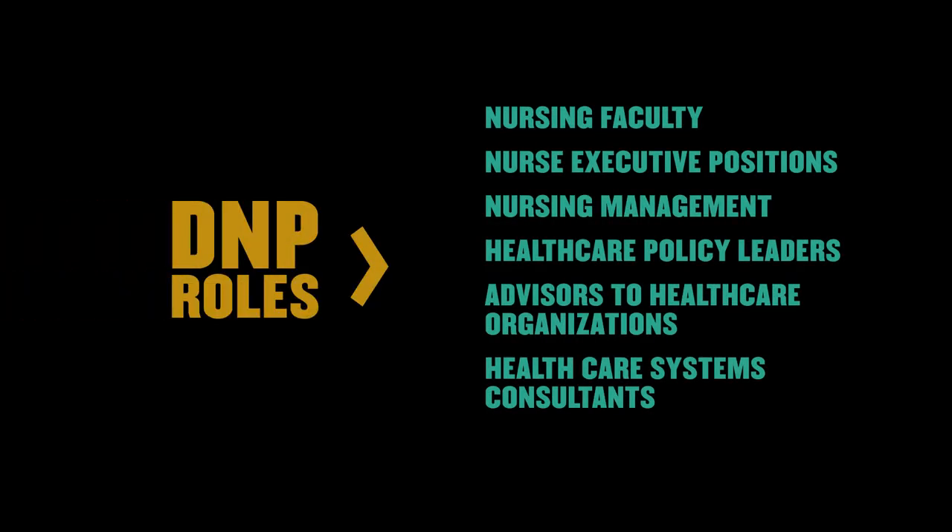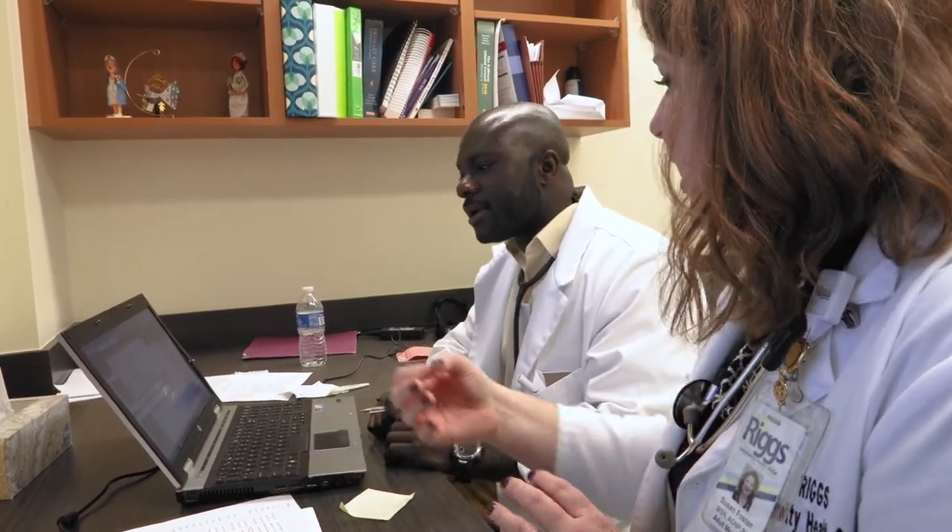DNP graduates work in a variety of healthcare environments. Some have been in these environments over the many years the DNP has been in place, and new graduates are carving new places where they can work. It can be either in direct practice, in administration — just a variety of roles.